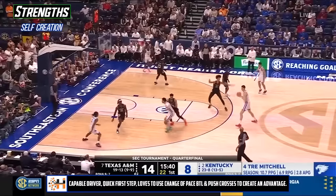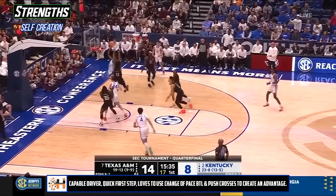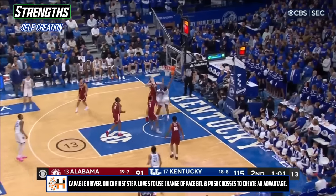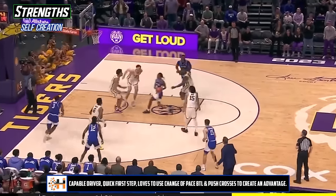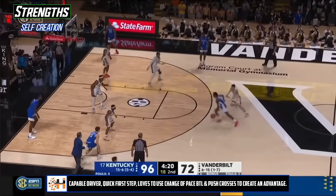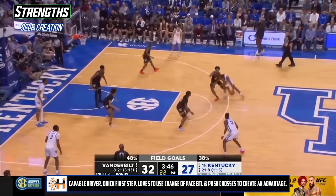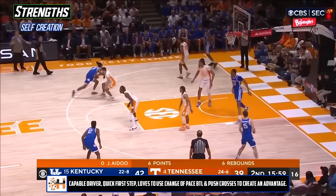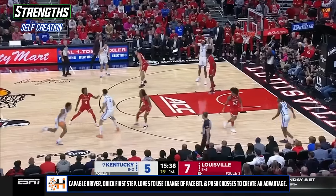As a driver, Rob is quick and accelerates well to create advantages, but he also does a good job of using slow-to-fast change of pace. Whether it is starting from a push cross, quick between the legs, or a hesi, he often attacks that top foot and counters from there to put pressure on a defense and force help. He's got a lot of variations of off-foot layups and floaters to finish, and though the percentages aren't quite there yet, the skill set definitely is. Overall, I was impressed by how he played through initial contact to get an angle he could convert at. Heading into a league with more spacing, I think this could shine even further for him.